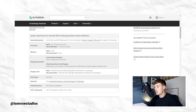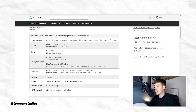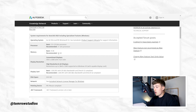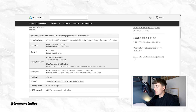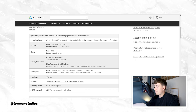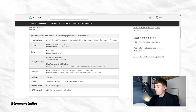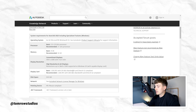Looking at AutoCAD 2022, the minimum requirement is a 2.5 to 2.9 GHz processor, but the recommended is 3 GHz or higher. The minimum memory is 8 gigabytes, but the recommended is 16 gig. For the display card, the minimum is a 1 gigabyte GPU with 29 gigabytes bandwidth, and the recommended is a 4 gigabyte GPU with 106 gigabytes bandwidth.